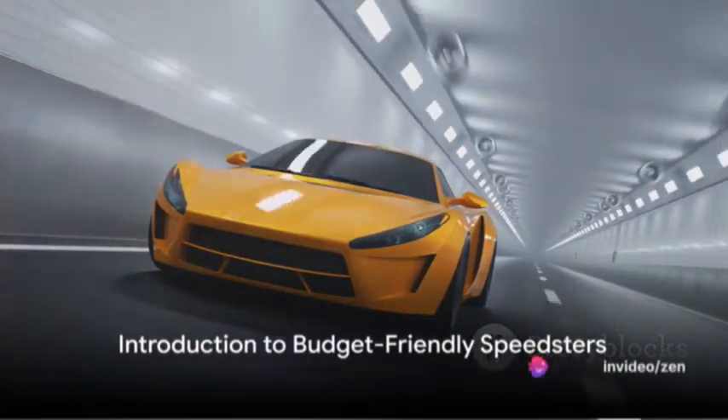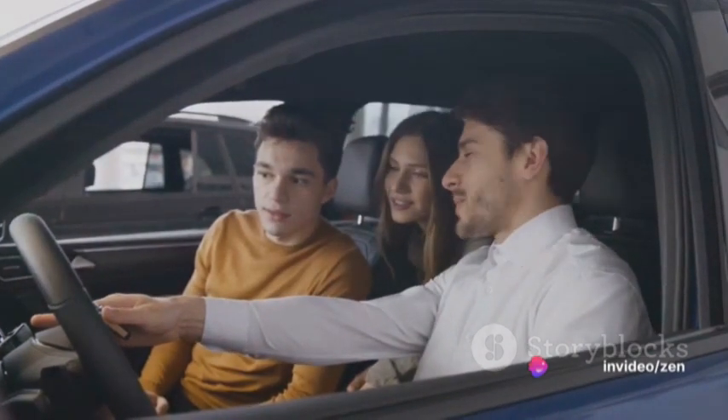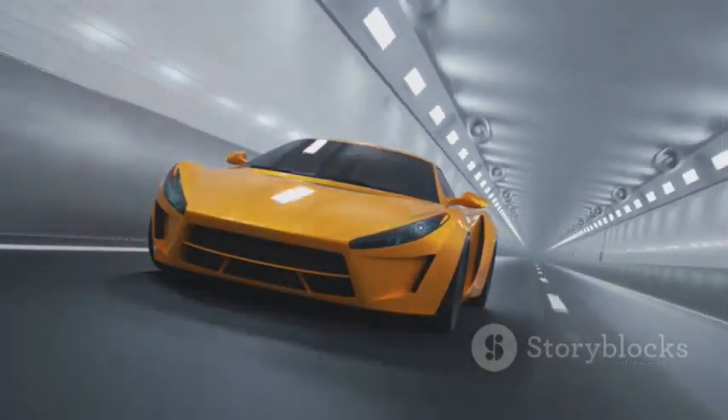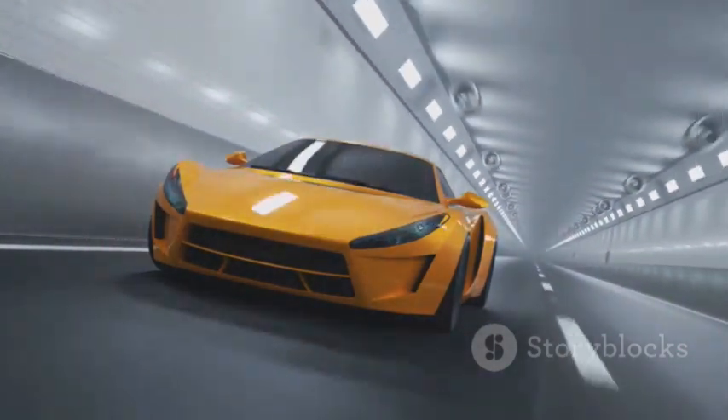Looking for a fast, budget-friendly car for your teenager? It's a tough quest given the countless options. But don't worry, we've simplified it for you. We've curated a list of the top 10 speedy yet affordable vehicles. These speedsters won't drain your bank account.